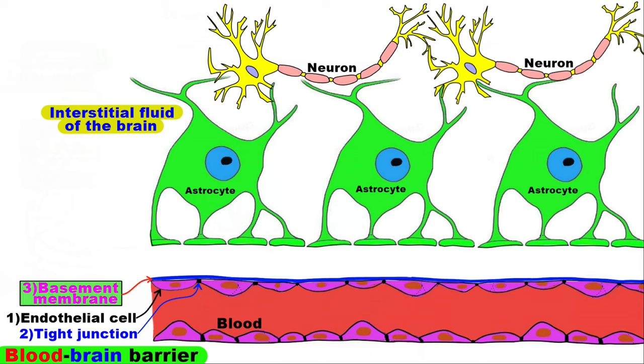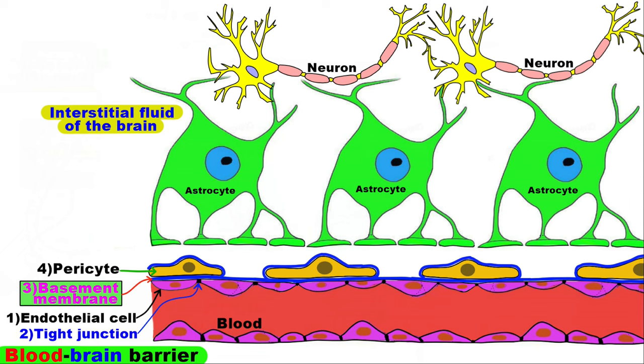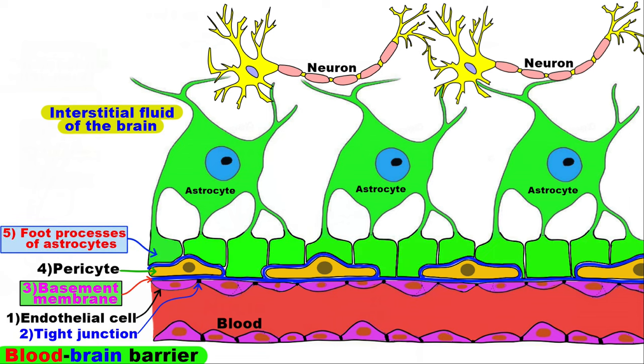the basement membrane, pericytes embedded in the capillary basement membrane, and the foot processes of astrocytes, also known as astrocyte end feet.